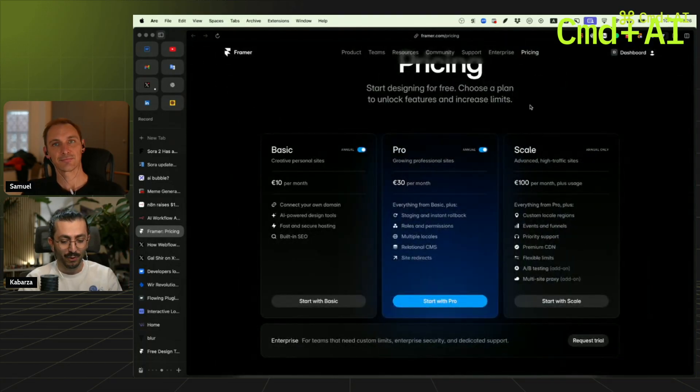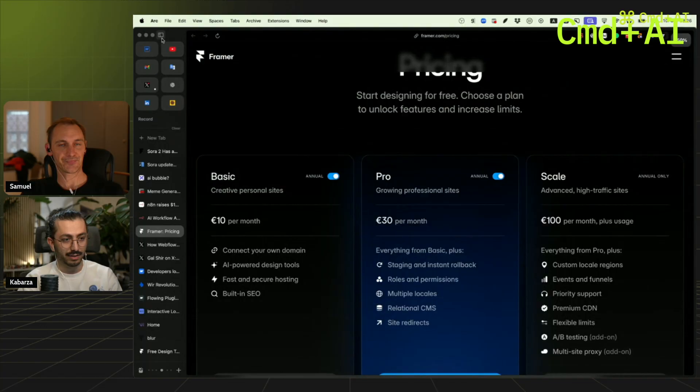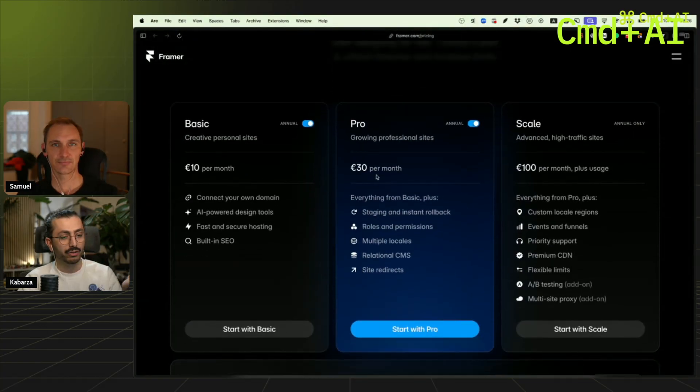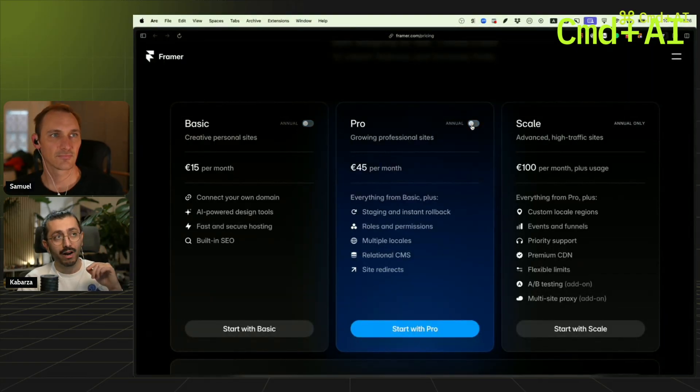Then we have the Pro, and the Pro is even worse. You have 30 euros per month — that is quite an upgrade. And if you pay monthly, it's 45 euros.